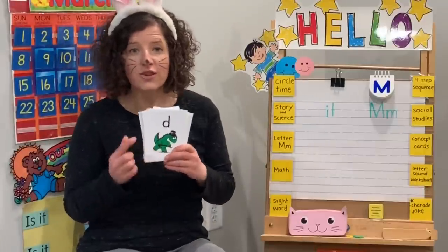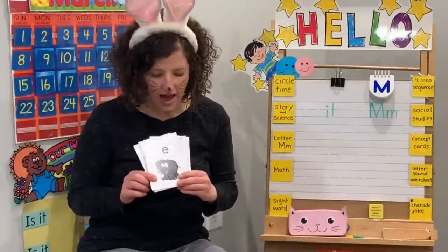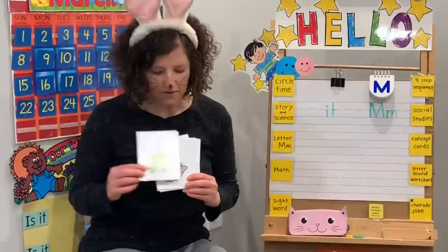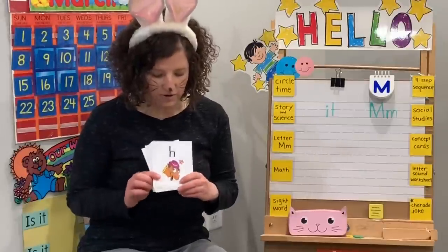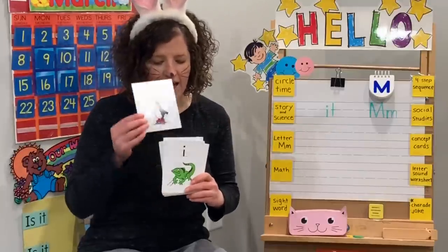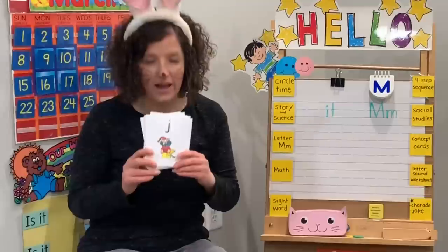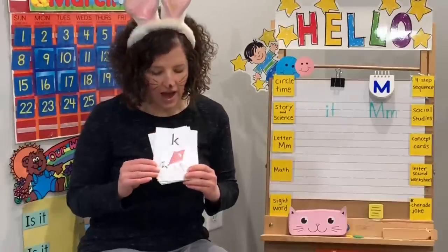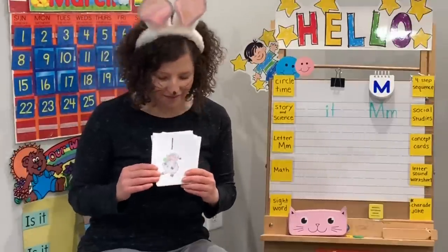I know the letter D says D, D, D. I know the letter E says E and F. I know the letter F says D, D, D. I know the letter K says C, D, D. I know the letter K says k, k, k. I know the letter L says u, u, u. I know my alphabet. You bet.